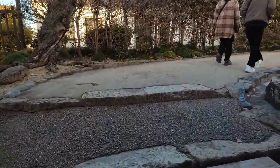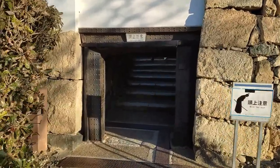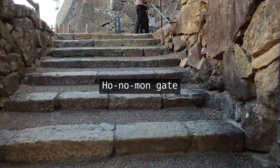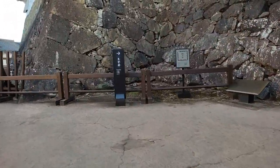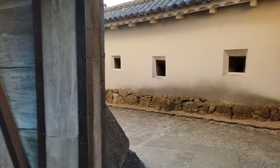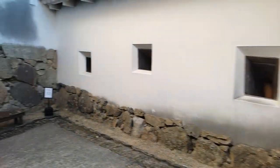Speaking of World War II, Himeji City suffered two bombing attacks, but the castle miraculously survived with its components almost intact. The incendiary bomb which landed on the top floor of the main tower didn't explode, because the angle of its landing was too horizontal. The Nishinomaru Garden also received two bombs, but they were either unexploded or extinguished immediately. Thus, the attacks didn't cause any fire to damage the castle.